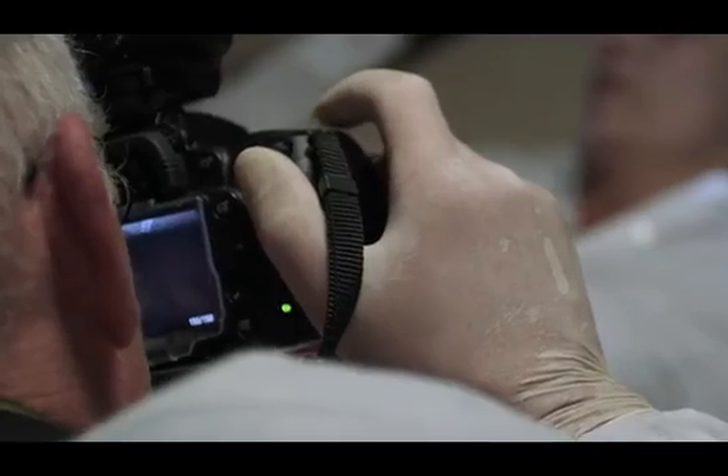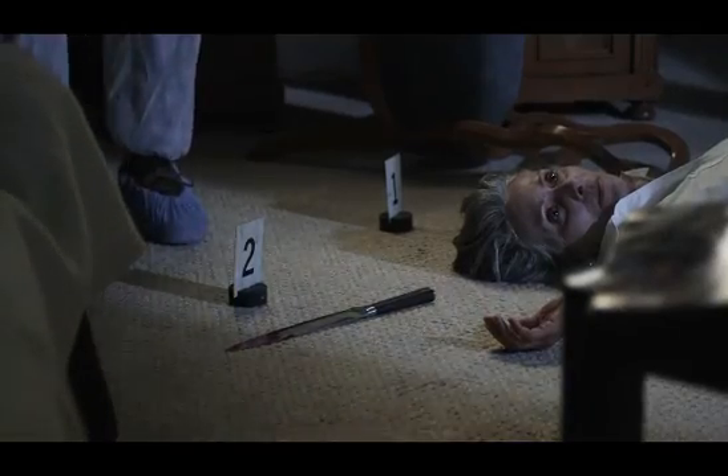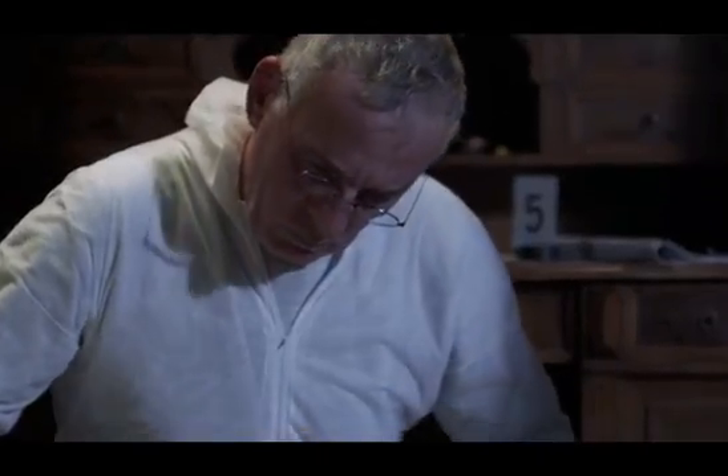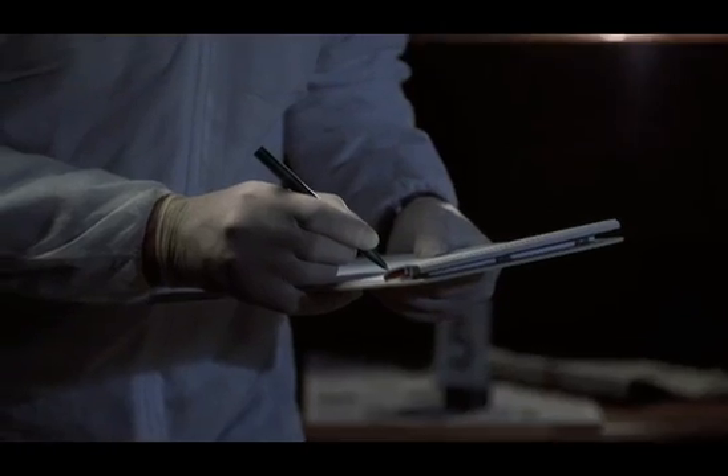Immediately after a crime, forensics have a difficult task in preventing contamination or even destruction of evidence. Various images have to be taken from different angles, documenting the entire scene. With conventional tools, very time-consuming measurements must be done. Numerous notes need to be made and documents have to be filled out to gather all the information needed for further forensic examination.